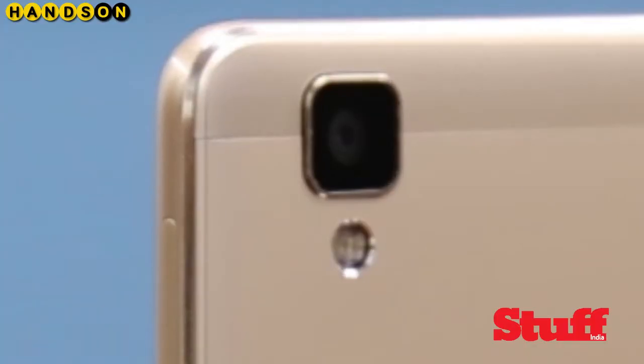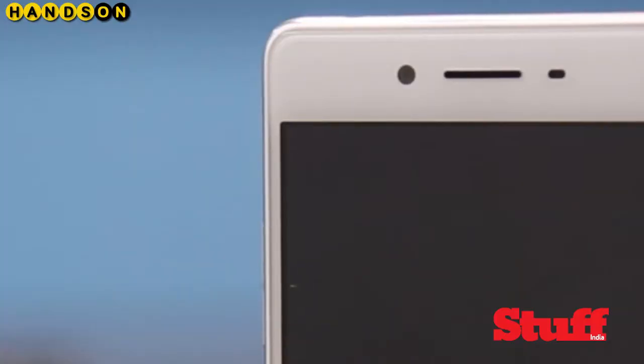The highlight of the phone are its cameras. While the rear sports a 13 MP shooter, on the front you have an 8 megapixel selfie lover's dream come true snapper. What makes it special is an aperture of f/2.0 that lets you take sharper, colour-rich images even in low light.